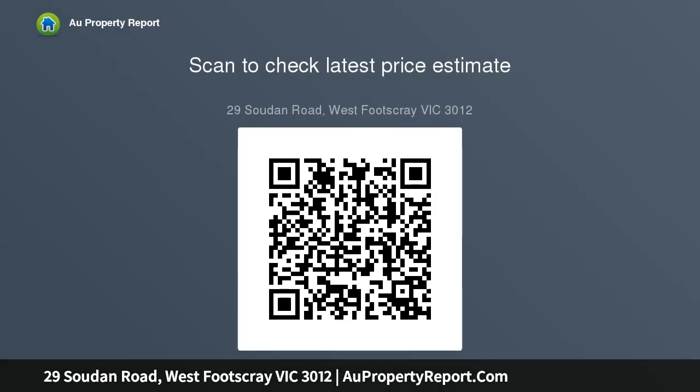Solid timber floors, a full laundry, large backyard, one-car lock-up garage, and ample off-street parking complete the package. Perfectly positioned, it's walking distance to cafes.